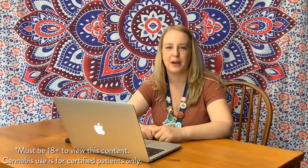Hey everyone, it's Emily back with some more info, this time about terpenes. Terpenes are the natural oily molecules found throughout the cannabis plant and the trichomes. They are very important — they protect the plant from environmental stressors such as insects.